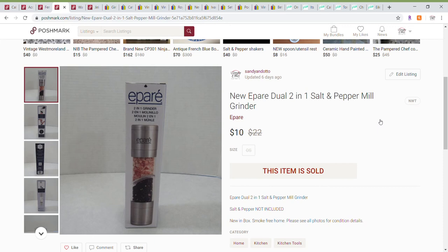This was another FabFitFun item — a salt and pepper grinder. I already have one I'm happy with so I didn't need this one. I noted in the listing that the salt and pepper were not included, and I sold this for a best offer of $10.